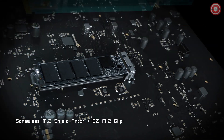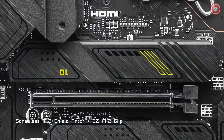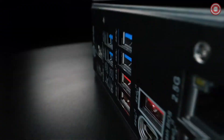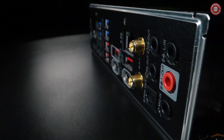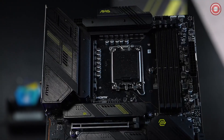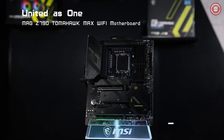Tailored for enthusiasts seeking peak performance and reliability, this motherboard suits gamers, content creators, and PC builders seeking a powerhouse platform for their Core i7-14700K-based systems. The MSI Mag Z790 Tomahawk Max Wi-Fi sets a benchmark for motherboards compatible with the Core i7-14700K, offering an amalgamation of performance, versatility, and future-ready features.